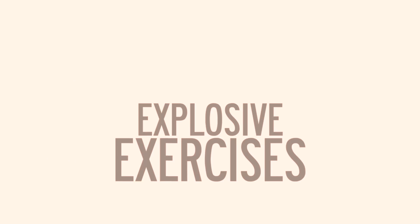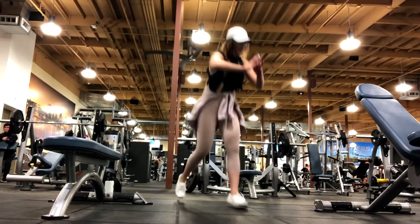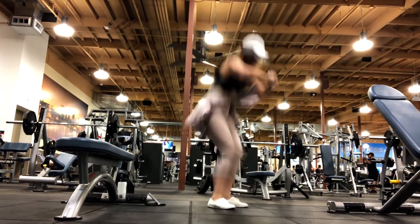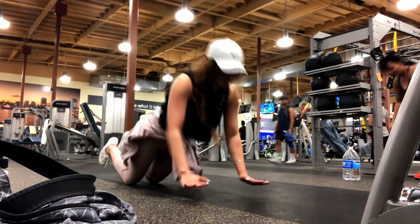Secondly, let's talk about explosive exercises. These are going to be movements that require maximum force and energy in a short period of time. For example, you have your split jumps, your squat jumps, your 180 jumps, or explosive pushups. What I recommend is to do these exercises in between your sets, and you'll find really quickly that it will tire you out — but it's going to help you burn a ton of calories and help you stay lean.